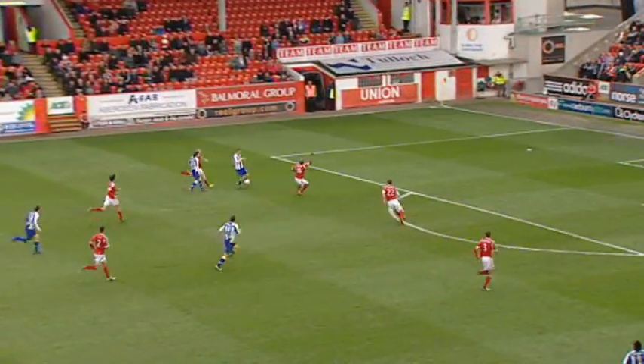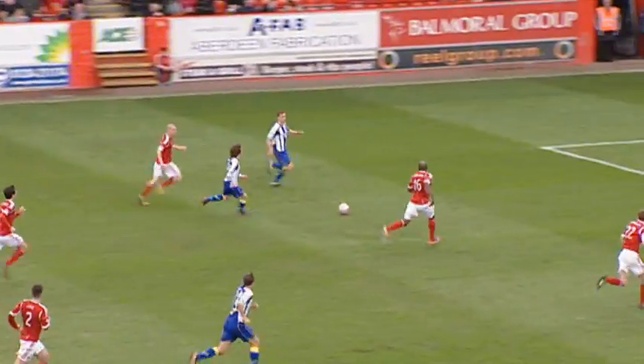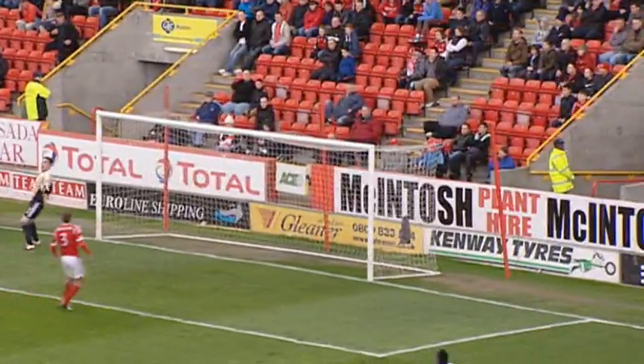Heffernan. Good ball. Now Johnson. And battered away by Jamie Langfield, who was actually sent off in this fixture back in December.